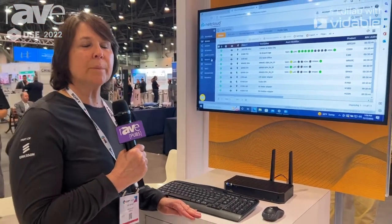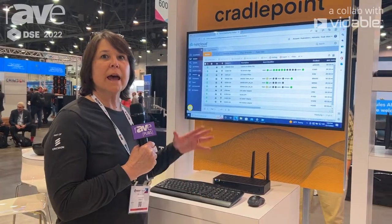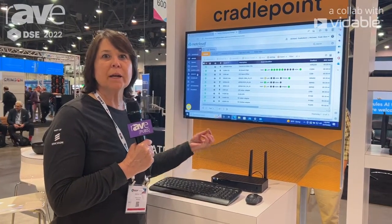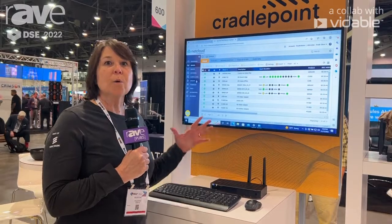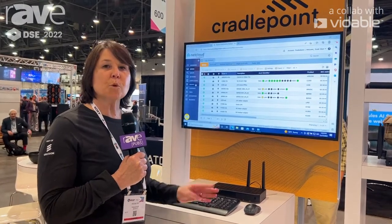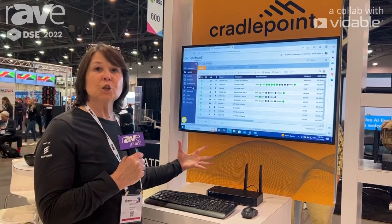So if you need to run applications at your site, this particular product can actually be the laptop on hand as well as the internet connection. We also have a number of products that are for outdoors, indoors, ruggedized, semi-ruggedized, small form factor, and larger enterprise-class form factors as well.